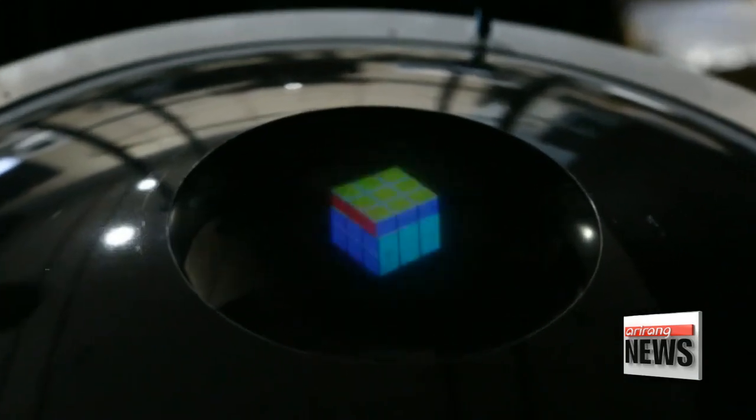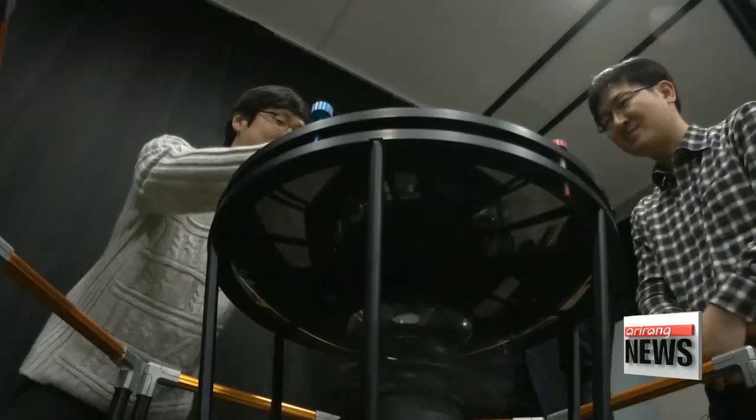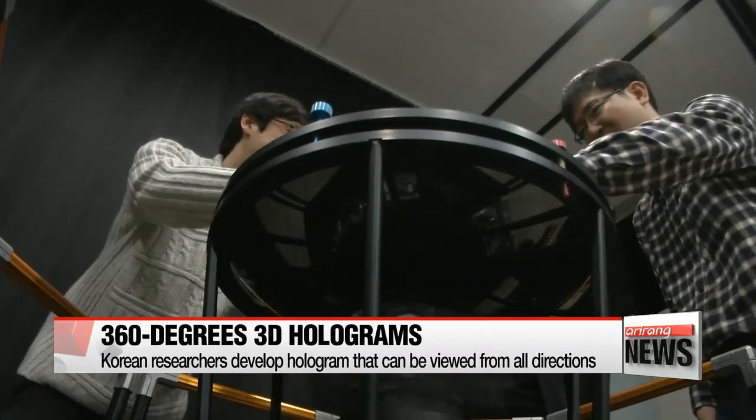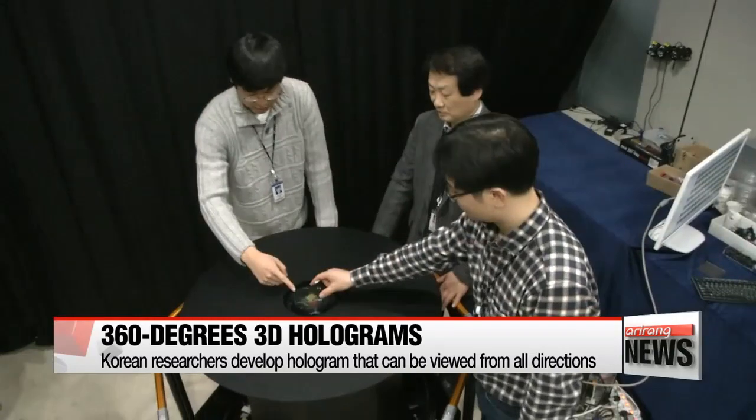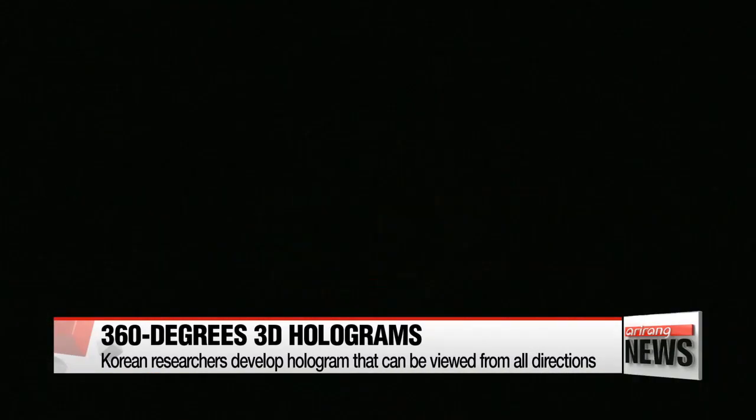This is a hologram of a Rubik's Cube. Unlike most holograms, it can be viewed from all directions. Korea's Electronics and Telecommunications Research Institute developed the world's first hologram display technology that shows a three-dimensional color image in 360 degrees.